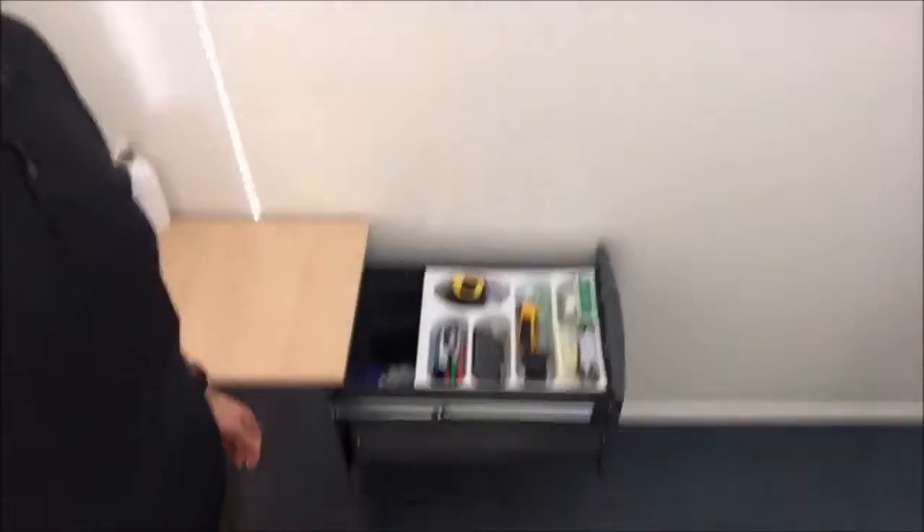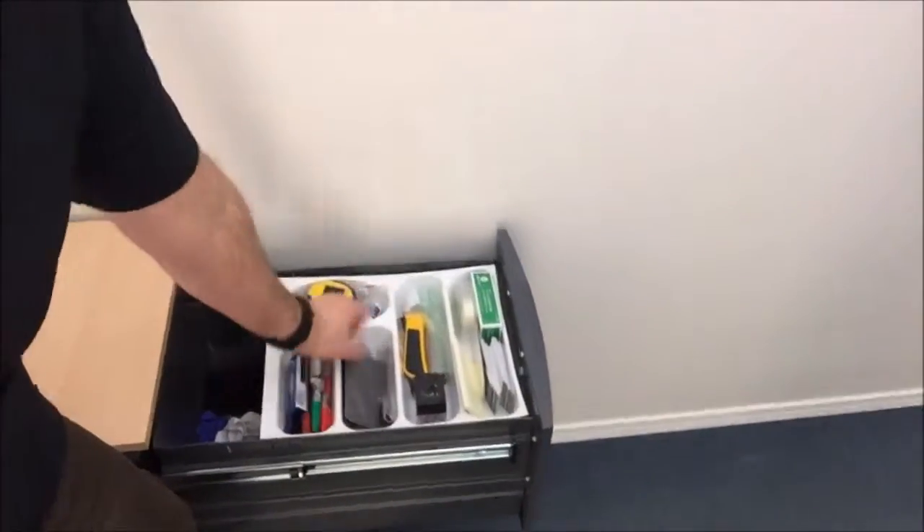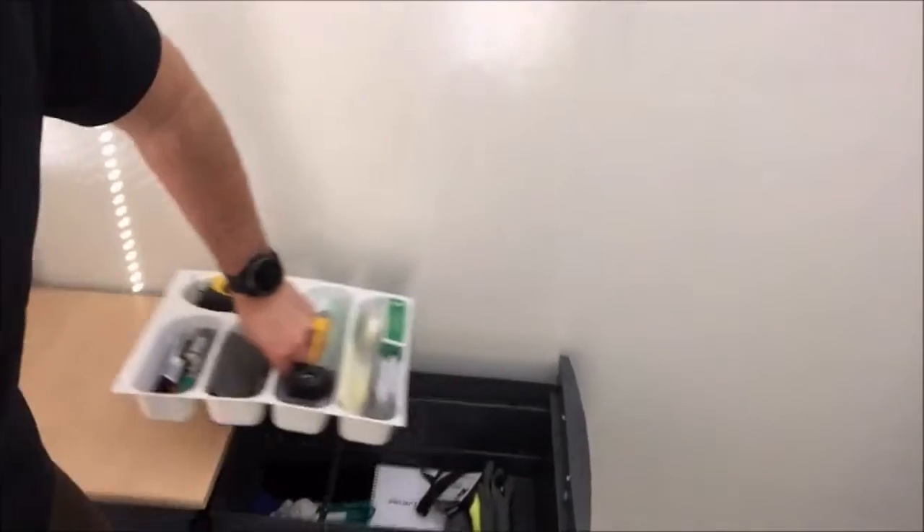Hey, this is Jay, and this is my two-second lean for today. I'm going to be addressing my desk drawer, pulling out and getting rid of the excess inventory and all the waste of time looking for things.